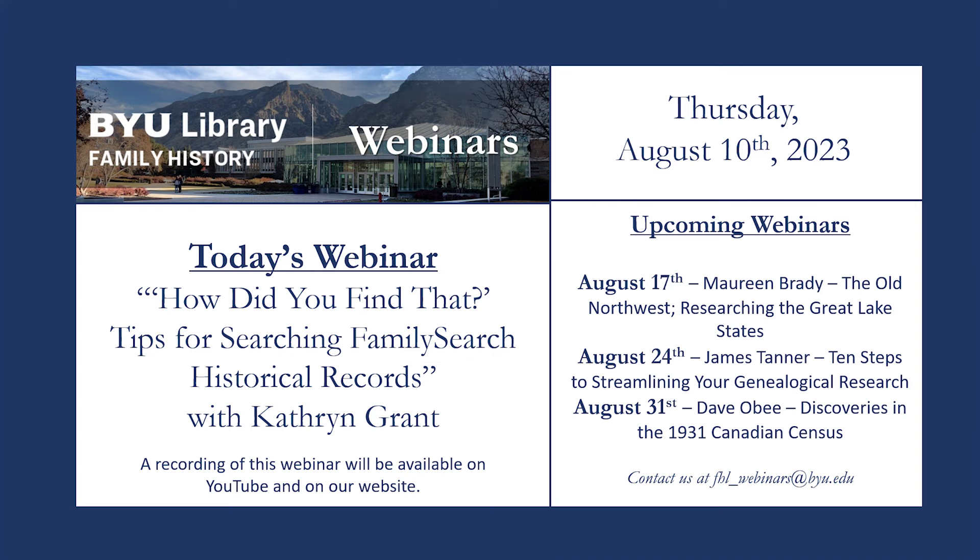All questions will be addressed at the end of the presentation. Our next webinar is on August 17th with Maureen Brady. She will be giving a presentation entitled Northwest: Researching the Great Lakes States. If you would like to access a previous webinar, please visit our webinar index on our website or search on our YouTube channel. All of our webinars are recorded and uploaded by the following Monday. We also post links to recordings and other updates on our Facebook and Twitter accounts.